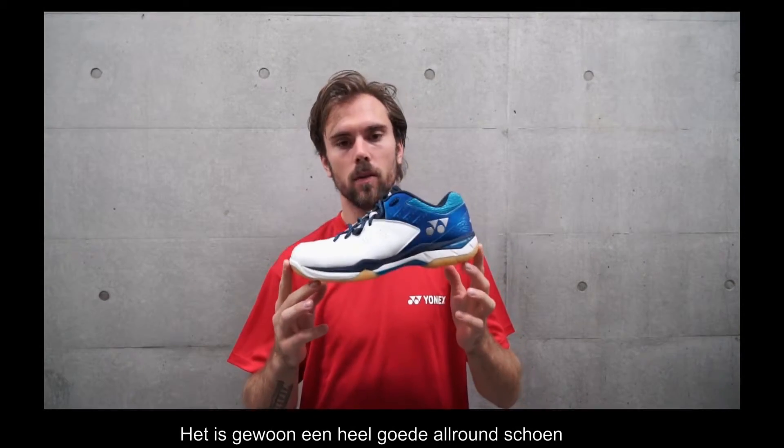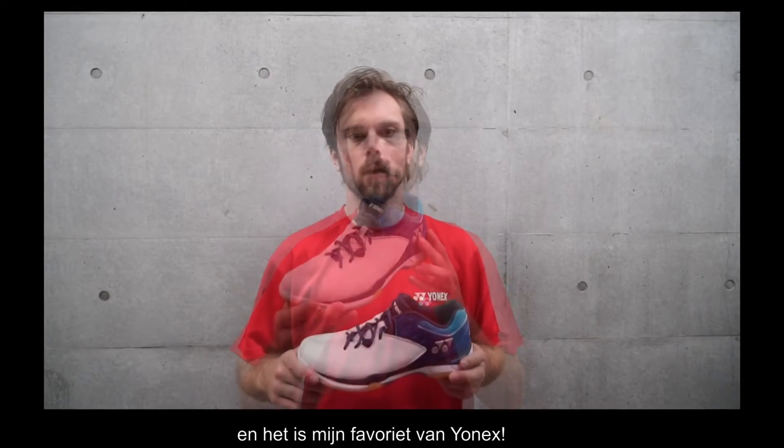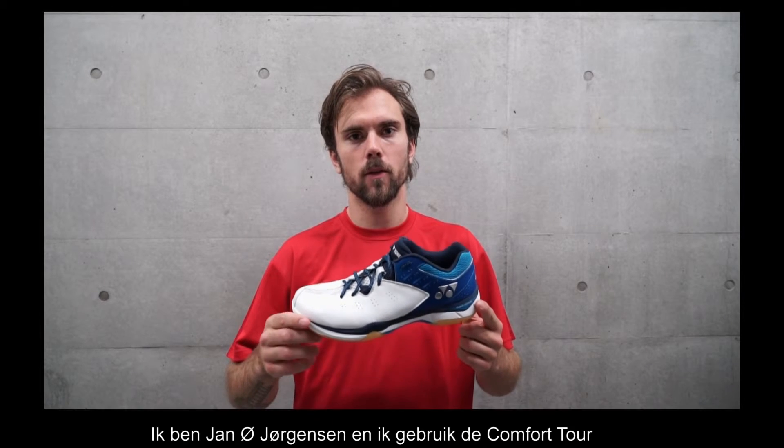It's just a very good shoe all around and it's my favorite one from Yonex. I'm Jano Jorgensen and I use Comfort Tour.